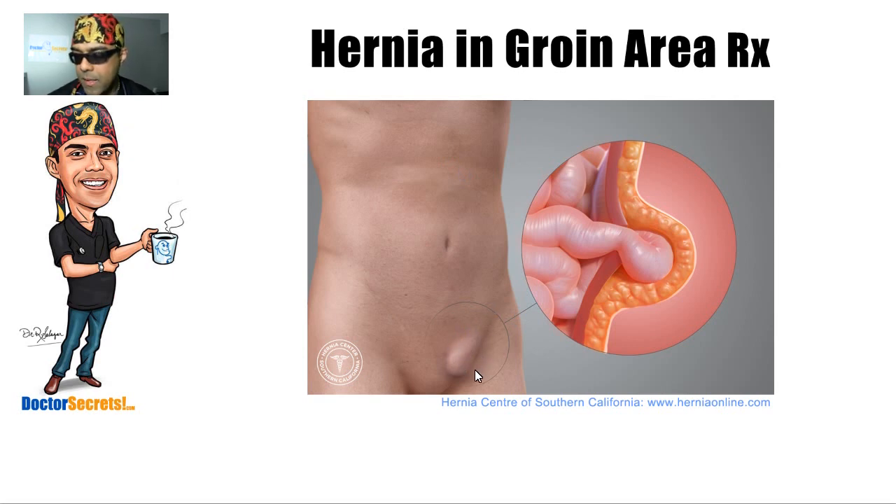Somebody will come in complaining that they notice a bulge in their groin. Sometimes it hurts, often it does not. Often they'll tell you that in the morning when they wake up it's gone, and later on in the day it pops out — this thing sticking out causes a dragging feeling down there and they're kind of miserable. It's usually people who are actually fairly physically active — guys that cut trees, carpenters. More often than not, the people I see it in are fit, not usually sedentary types.